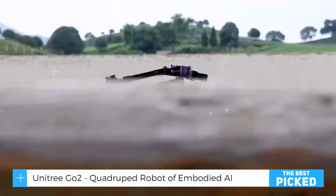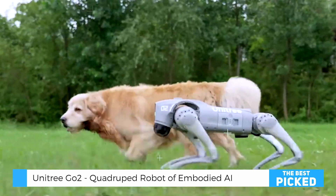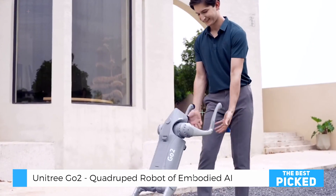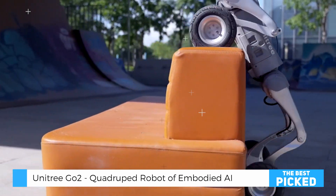And let's talk about agility. The Go2 isn't just about walking — it can run, jump, climb stairs, and even recover from falls, just like a real dog. Its dynamic balance system ensures smooth movement, whether it's walking indoors on a tiled floor or running outdoors on uneven ground.